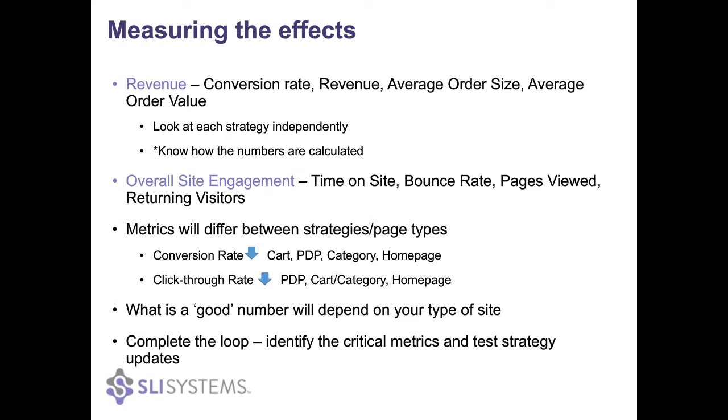So now you have your recommendations, you want to make sure that you are measuring how they are working on your site and looking at that over time as well. Revenue is of course the one that people focus on the most — that includes conversion rate, the revenue, average order size, and average order value. Then there are overall site metrics also worth evaluating: time on site, bounce rate, number of pages viewed, and the amount of returning visitors.